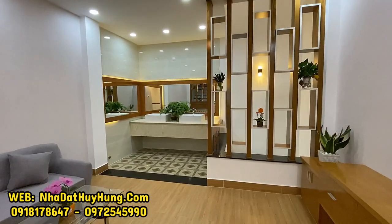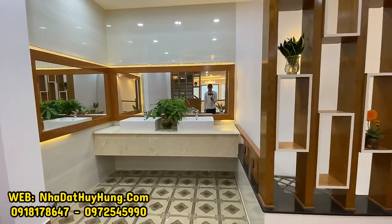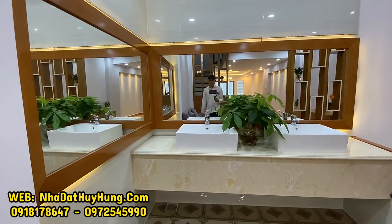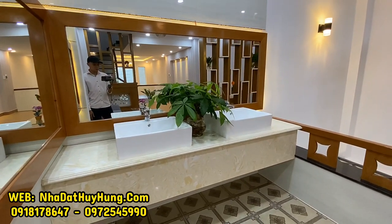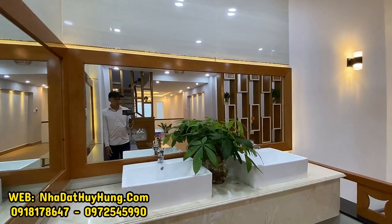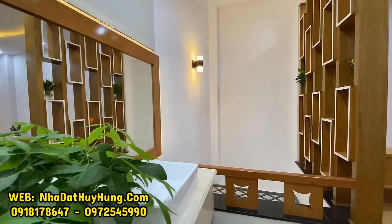Khu vực bồn rửa ốp gạch và có đèn LED rất sang. Khu vực này thông với giếng trời nên vào căn nhà rất mát. Có hai bồn rửa, quay từ phía sau ra cho thấy không gian tầng lửng rộng rãi và thoáng.